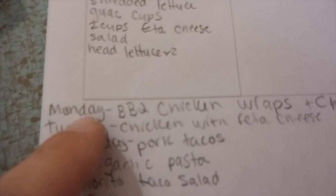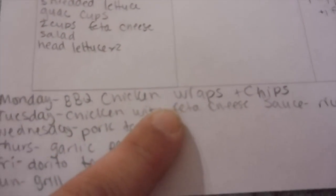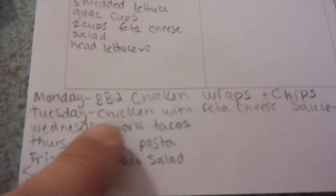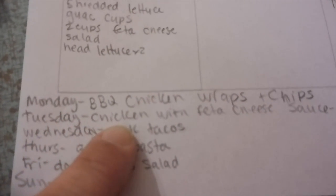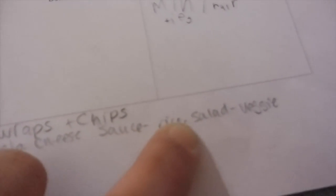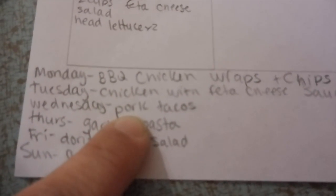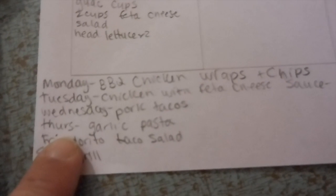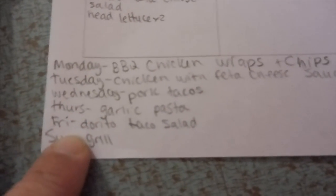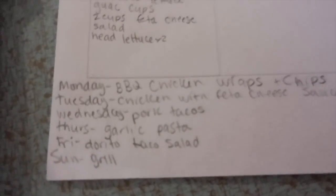Instead, this is what our week has turned into. Tonight we are having barbecued chicken wraps and chips. As it's Monday we always do sandwiches. Tomorrow night we are having chicken with feta cheese sauce, rice, salad and veggies. Wednesday we are having the Frontera tacos. Thursday we are having garlic pasta. Friday we are having Dorito taco salad. And Sunday we will grill.